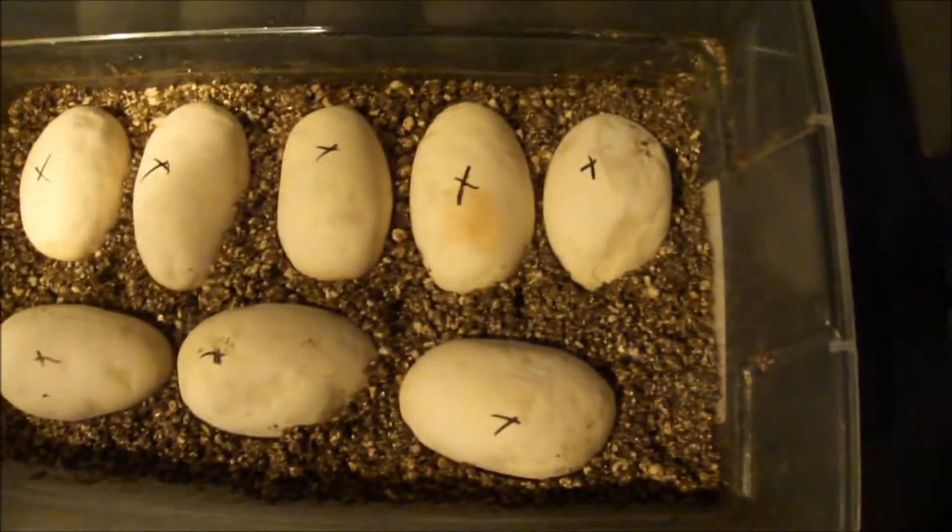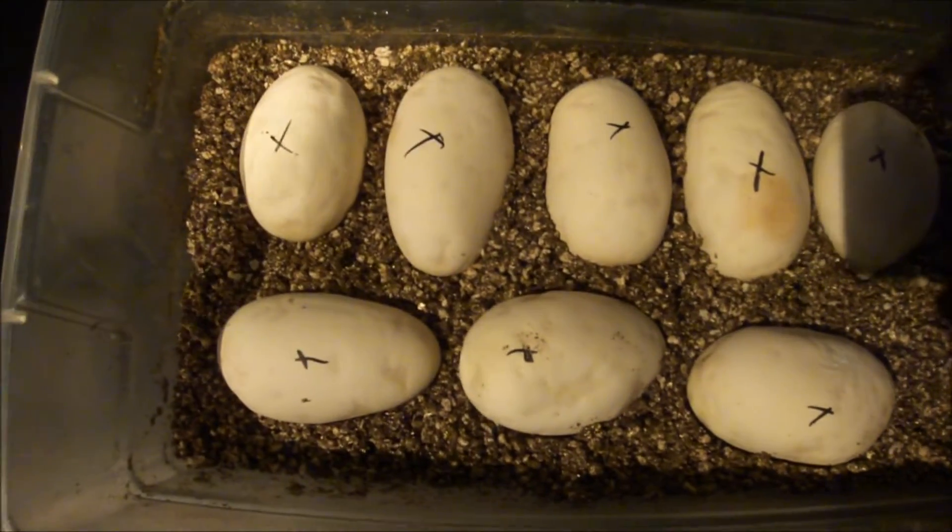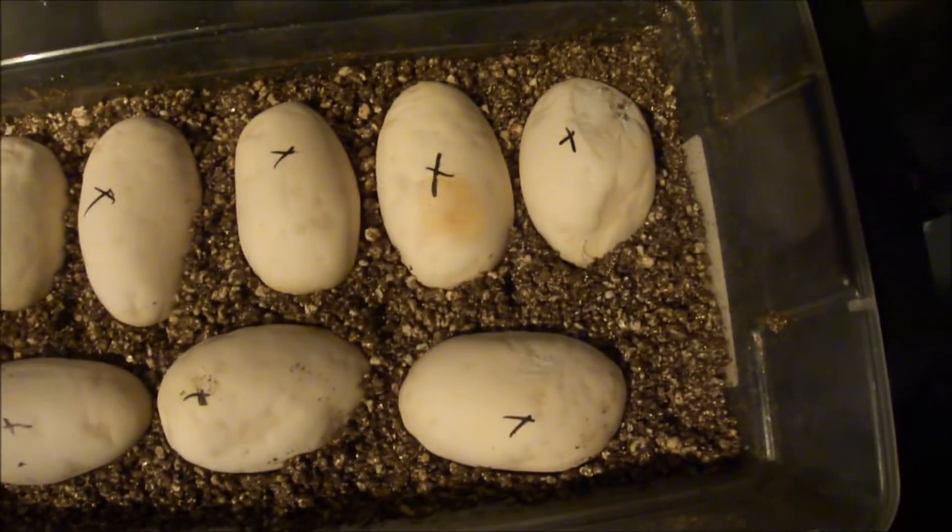Let me give you a shot of these eggs one more time before I go. I'll be updating the site with a new blog and updating our YouTube with this video.